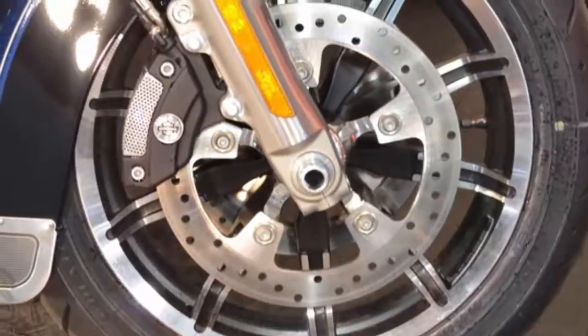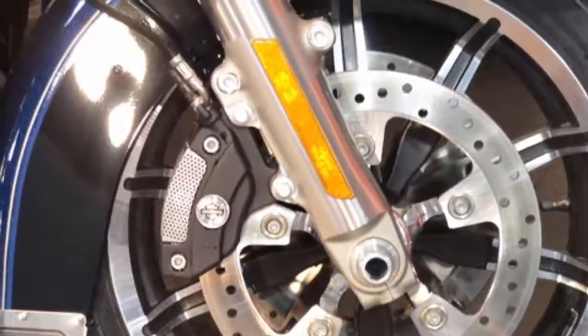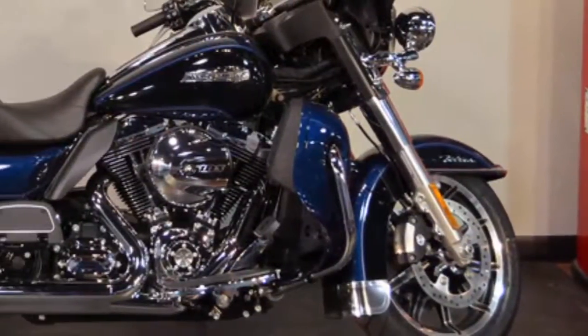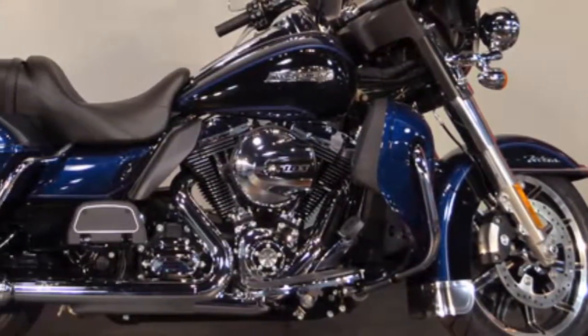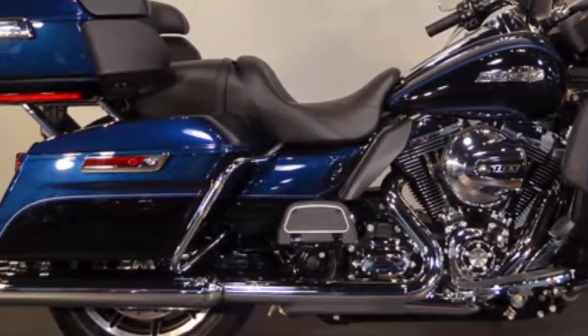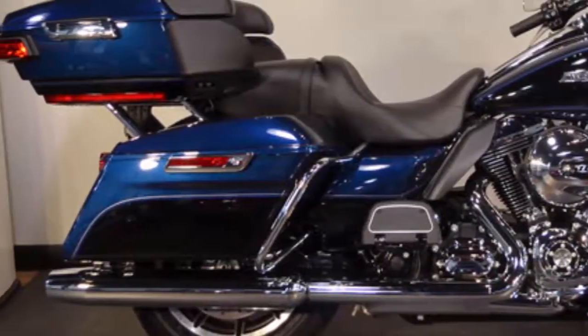Reflex ABS with linked brakes come standard. The front and back brake are linked together. If you apply too much pressure to the front or back brake, the system keeps that wheel from locking up while automatically applying pressure to the other wheel. This provides faster stopping power for all levels of riders.